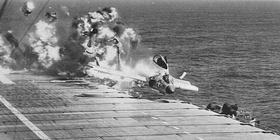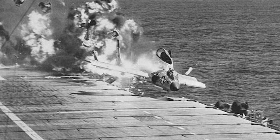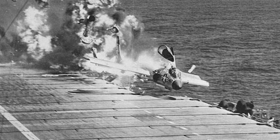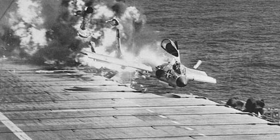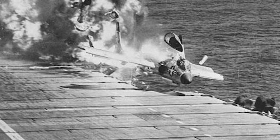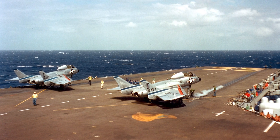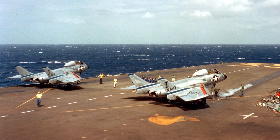In 1957, there had been 78 accidents with the F-7U. The Cutlass had the highest accident rate of all Navy swept-wing fighters. Because of this, the United States Pacific Fleet decided to replace all Cutlass aircraft with Grumman F9F-8 Cougars. 320 F-7Us had been produced when the aircraft type was retired in early 1959, after having served less than eight years.